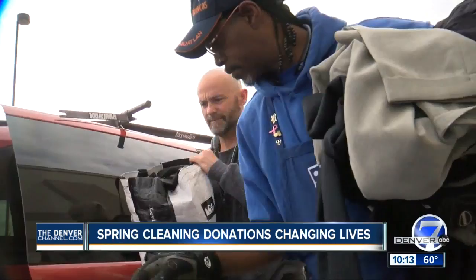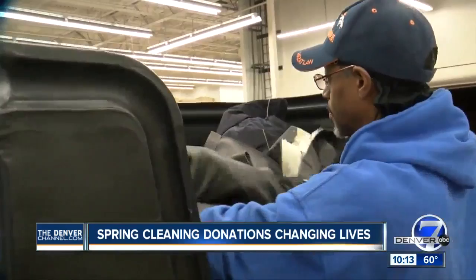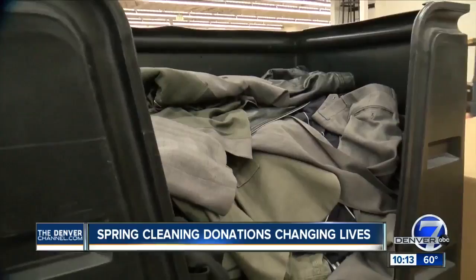At some point pretty soon, you may find yourself rolling through the Goodwill donation drop-off like Jeff Huber. We were cleaning out the garage, cleaning out the closets, and we wanted to donate to a good cause. He's donating all of this, including this suit, hoping it helps someone land a job. But before it can be bought, this suit and other donations will go through a process behind the scenes.